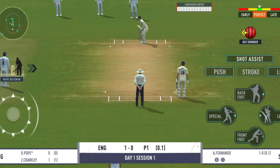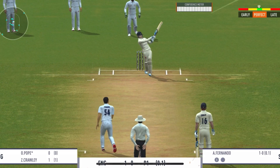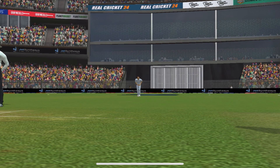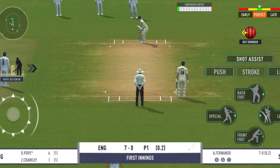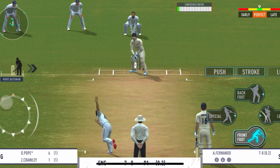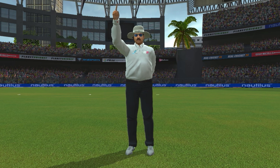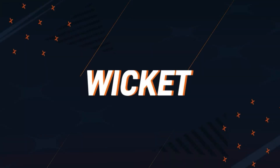Poor running between the wickets, really poor. Good pickup shot there — has that gone for a six? Yes it has! But that's found the edge of the bat — good delivery. Oh, I think that is sensational from the fielder. And he takes the long walk back to the pavilion.